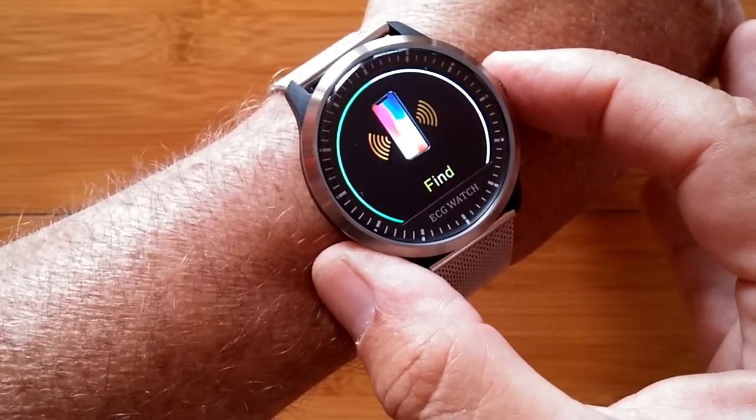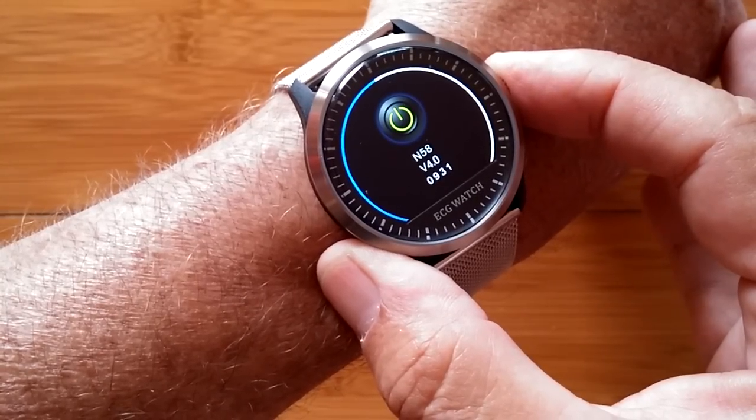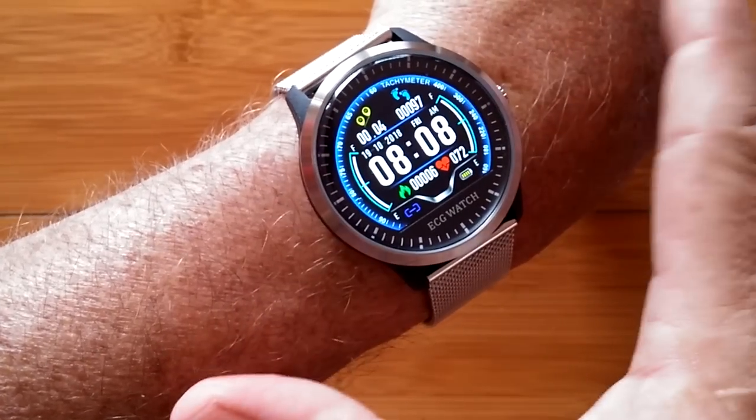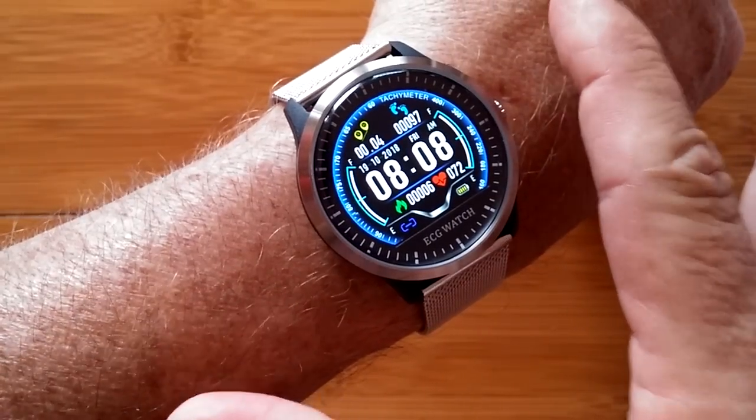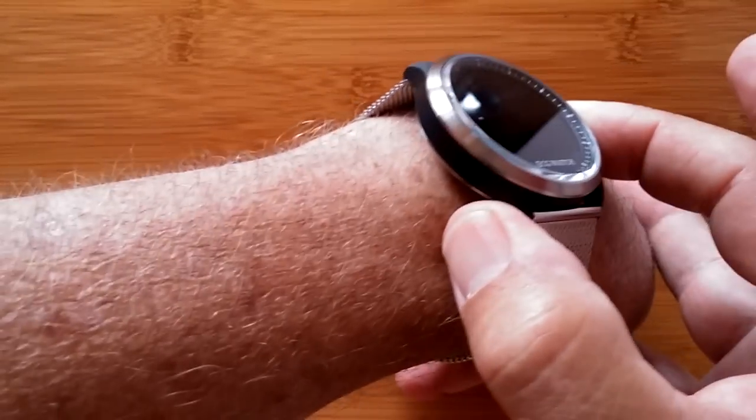You have a timer, you can find your phone when you're tethered, and of course you can turn the band off. It is an amazing watch. It's the N58 ECG PPG Smartwatch. Check it out!